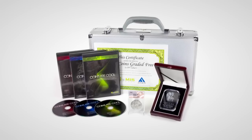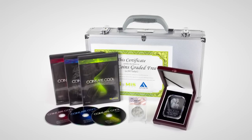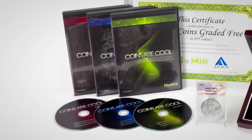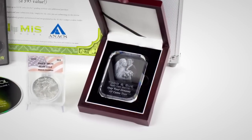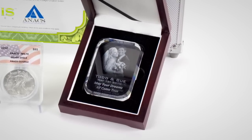The kit includes your own custom attache case to carry, protect, and display your coins. You also get our 3 DVD set of the Coins are Cool video series, which is a fun and entertaining way for the entire family to learn about graded silver and gold coins. The kit also includes your first MS-70 silver coin. You'll also get the Forever Crystal, an exclusive Numas Network product for honoring and memorializing life's most precious moments and milestones.